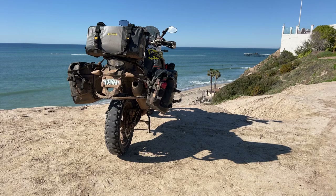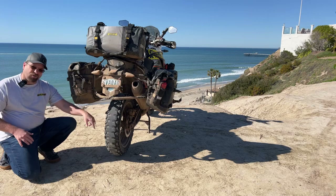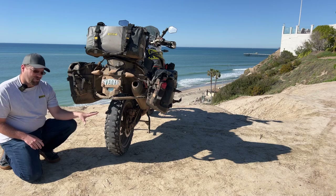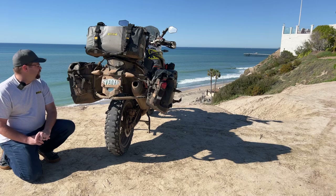Happy Saturday and welcome to sunny and breezy San Clemente, California. Today I'm recording my final review of the Karoo 4. As you can see, this thing is completely spent. This tire now has 3,700 miles on it — pretty decent mileage out of a tire that performed exceedingly well.